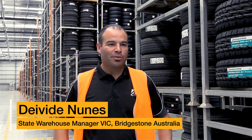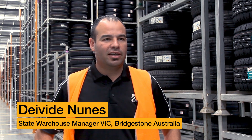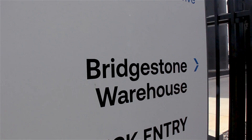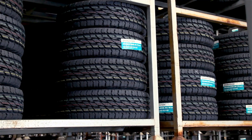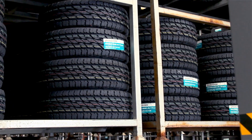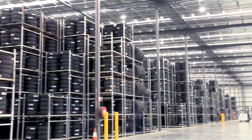Bridgestone is a leader in sustainable mobility and a leading supplier to the automotive and truck industry in Australia. Bridgestone makes a significant investment in the research and development of our products, with many products designed locally to meet the needs of the harsh Australian driving conditions.